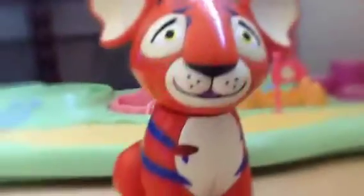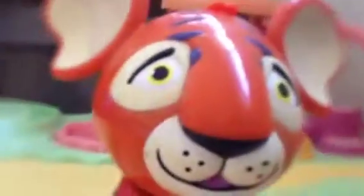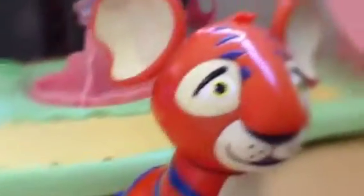He turns his head by himself. He has a little button right here to feed him — watch. Oh, he's full, never mind.